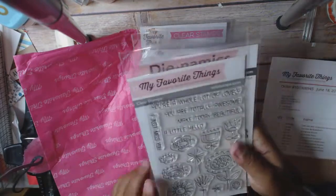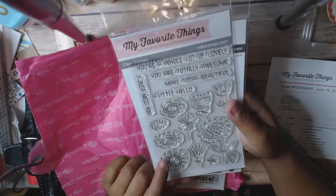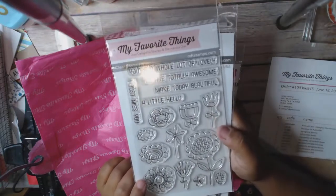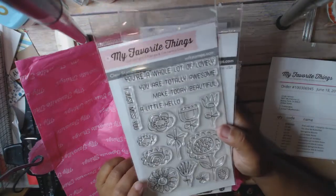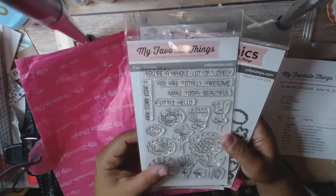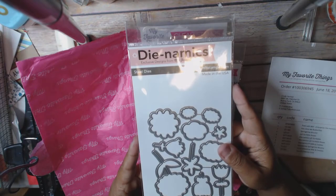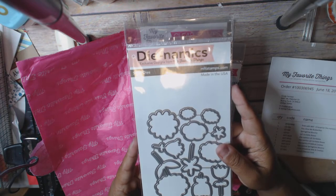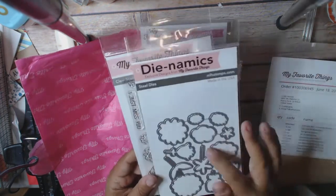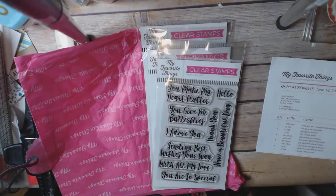Then I got this one which I'm going to keep aside because it goes with a project I'm working on right now. This is the Springtime Blooms. The stamp set was $9.99 and the dies were $7.99. I think that's a really, really good deal, so I'm going to set that aside because I'm working on a project for that.